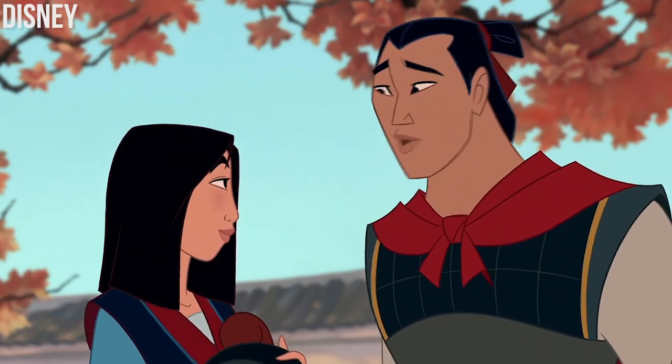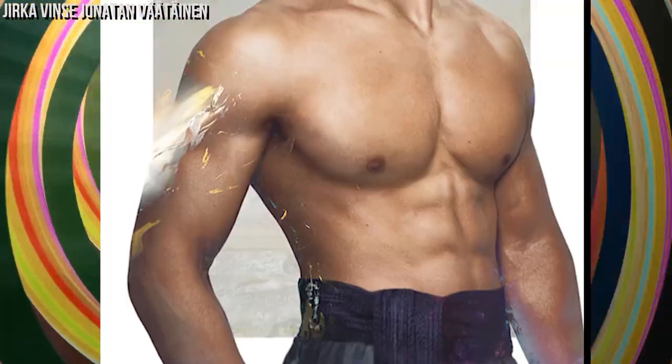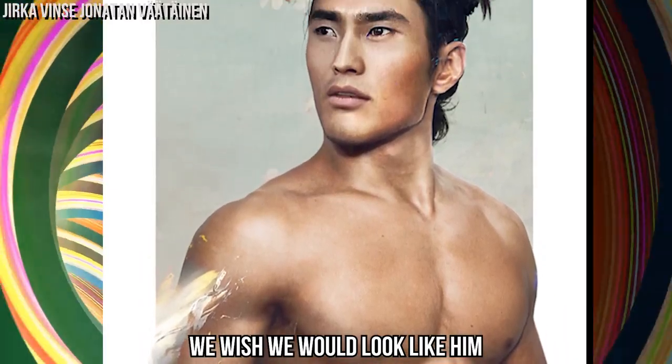Do you still want to know what he looks like reimagined as a real person? Here is Li Shang looking better than ever. If we were a man, we wish we would look like him.